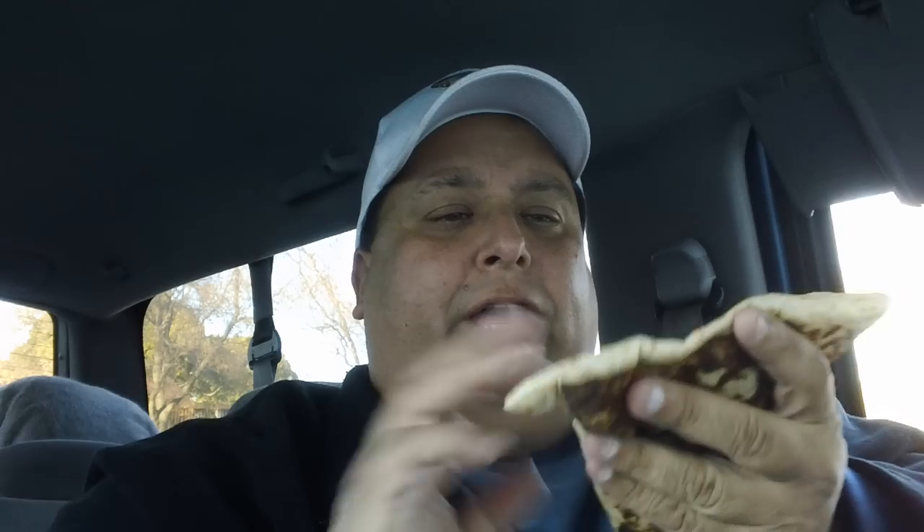So what they did is they took nachos and they put them in a tortilla. What else would you put it in? So look at this, gang. It's in the shape of a thing — like a Delta. Delta Dawn. What's that flower you have on? Anyways.